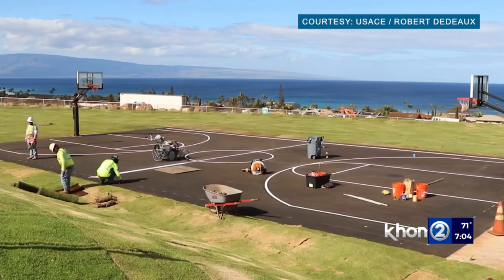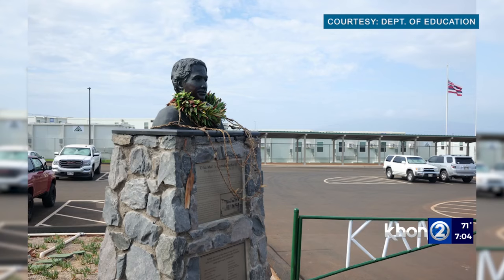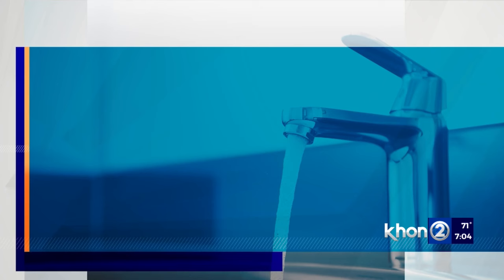The county water director says he called the school today after hearing the reports and was told some places in the school smelled funny. Director John Snufflebean says the water is not hooked up to the county water supply and it's something coming from inside the campus.